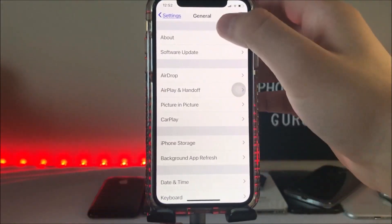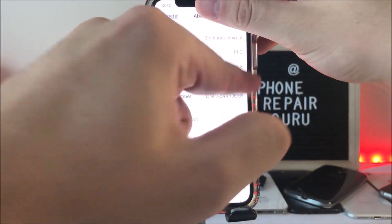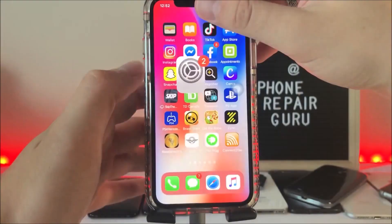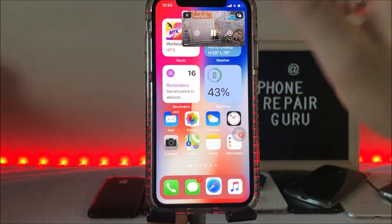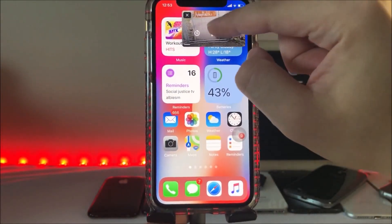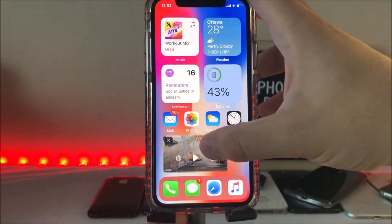Another thing I've noticed is Maps — I can't get my phone to pinpoint my location at all. It just doesn't know where I am, and it's really annoying.